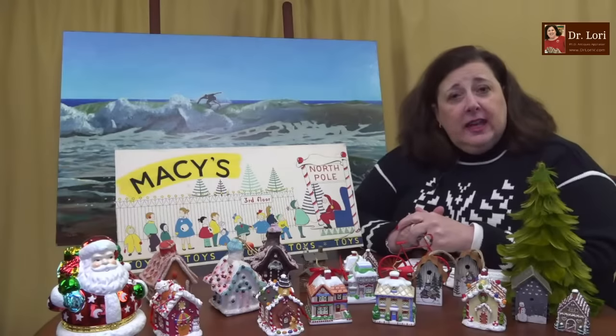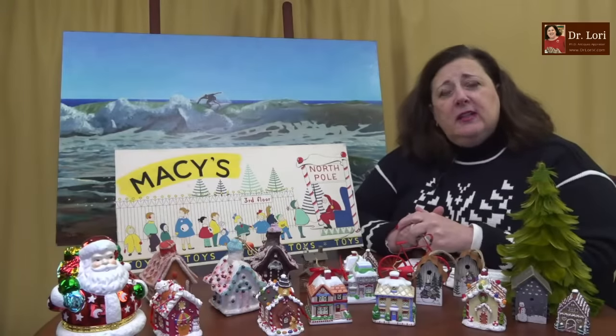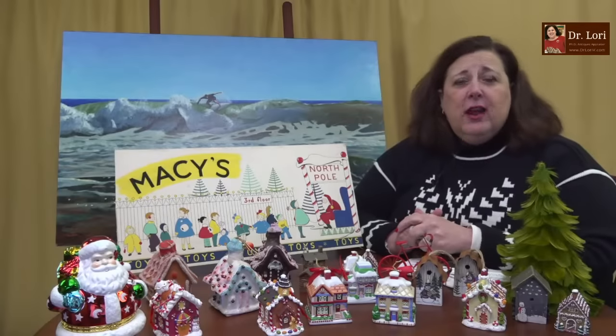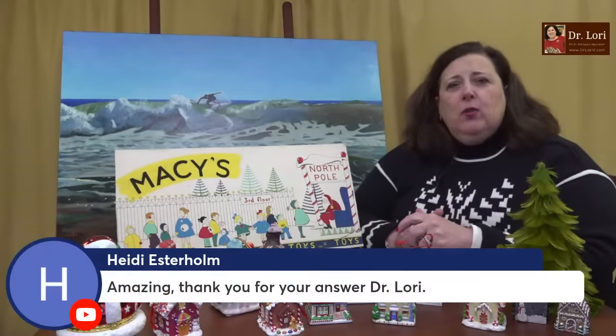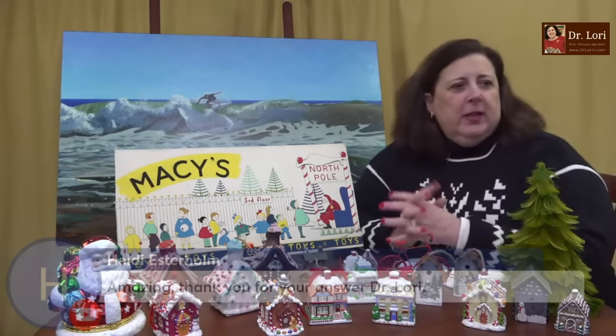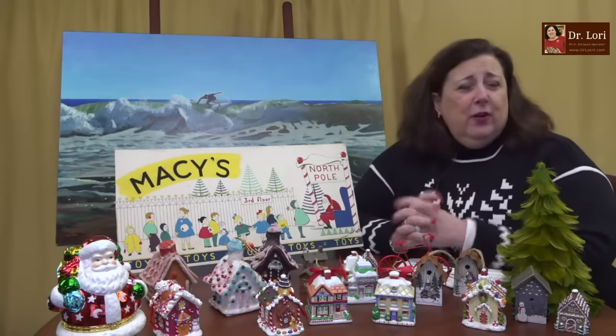I've been doing this since 1998 — a professional appraiser since that time. Dr. Lori's Antique Appraisal Comedy Tour continues to travel the nation, doing live events. You can look at the schedule at my website.